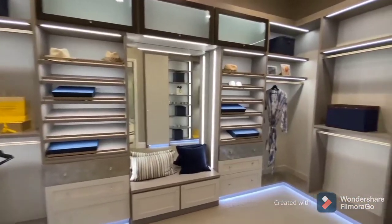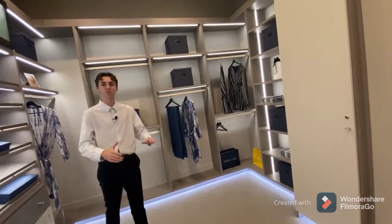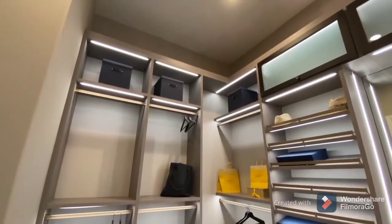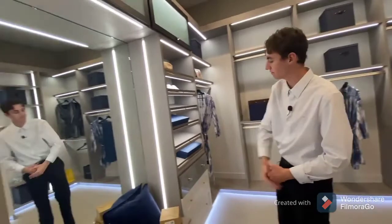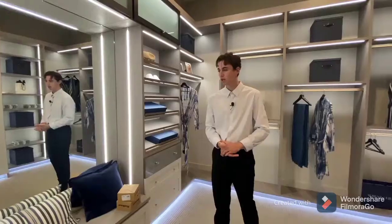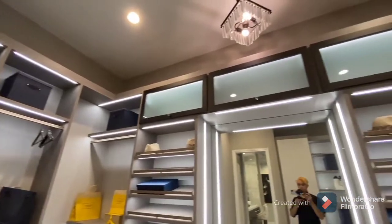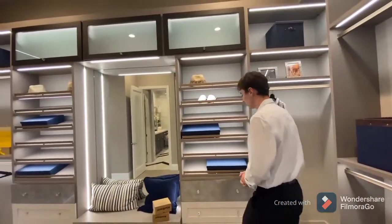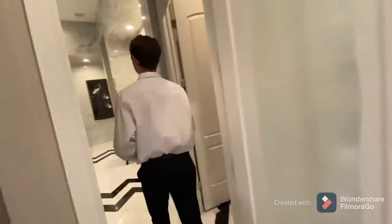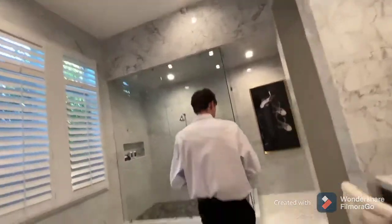We head into the large closet space — amazing. This is going to be a his and hers shared closet space. We're going to notice floor-to-ceiling shelving across the entire area, ambient lighting right above the mirror, and ambient LED strip lighting below as well. This closet really reminds me of a designer boutique. Each designated shelf space has its own LED light strip — perfect ambient lighting for showcasing all the owner's items: jewelry, clothing, accessories, and shoes. There's also an integrated speaker system that can connect with the entire house.